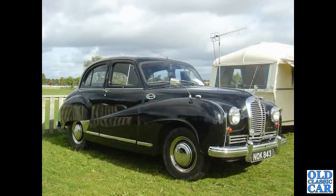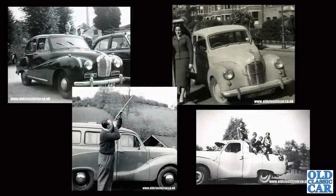Down to Malvern Classic Car Showdown, and this is an A70 Hereford, NOK843, dating to June of 1953. There's a period caravan alongside it, probably 1960s in date. The caravan and period photos are from the main Old Classic Car site.